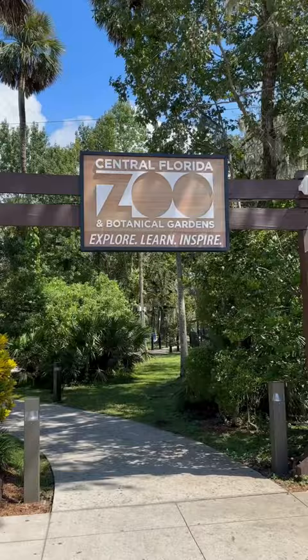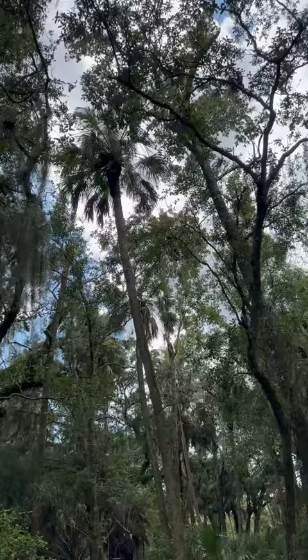Hey, what's up everybody? The Pompapressor here. I am coming to you today from Central Florida Zoo. Beautiful, spectacular place. I mean, just check out this less tropical location.